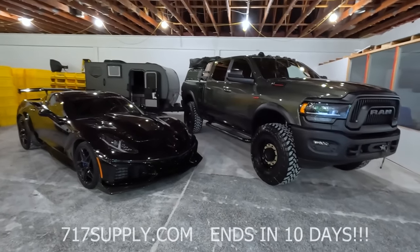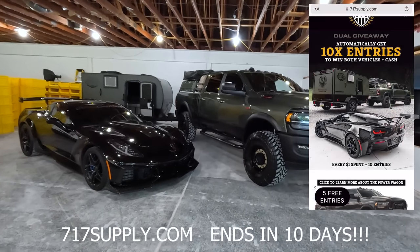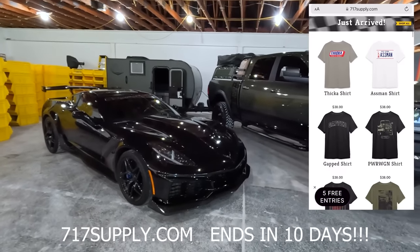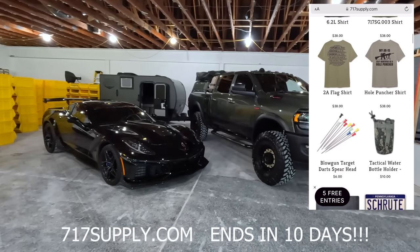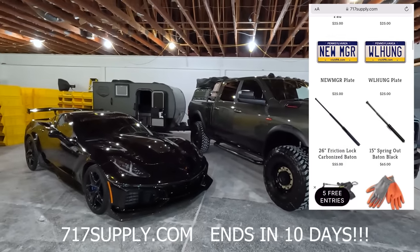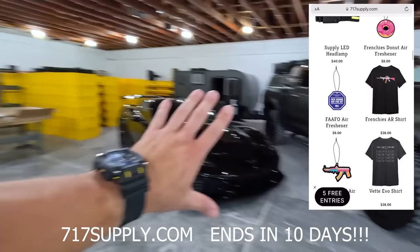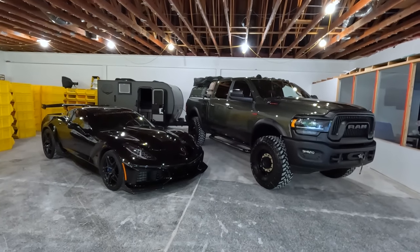The dual giveaway is live — it's a very short one. If you haven't gotten your entries to win the Power Wagon ultimate adventure setup and the Corvette ZR1, you've got to do it. Hit that link down below. It's 10x entries and we won't be doing a bigger multiplier than 10 for the whole duel. One dollar spent equals 10 entries for both — 20 entries total. It ends quick, so get in. Good luck.